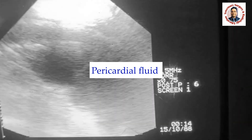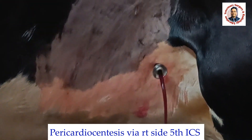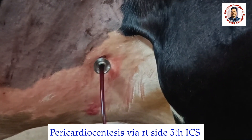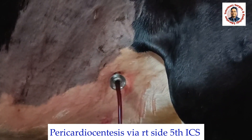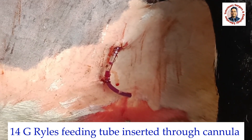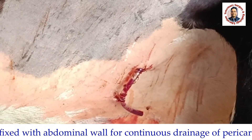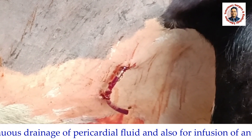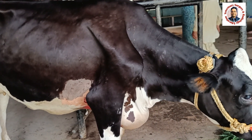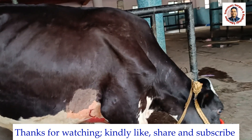We performed pericardiocentesis and removed around three to four liters of pericardial fluid. For further drainage, we inserted a 14 gauge trials feeding tube and fixed this tube to the abdominal wall for continuous drainage of whatever fluid is still present in the pericardial sac. After one or two days, we will perform a ruminotomy to remove the potential foreign body, which is the source of infection.